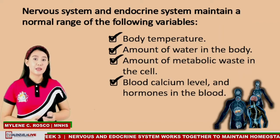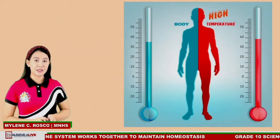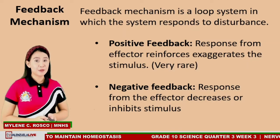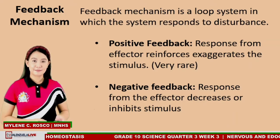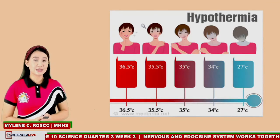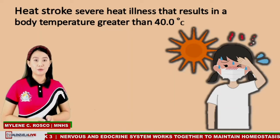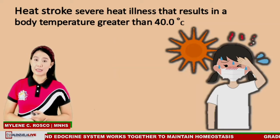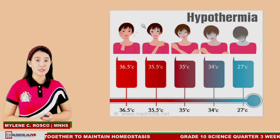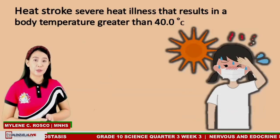Our body system maintains homeostasis by using feedback mechanisms. This mechanism acts to oppose the stimulus. A healthy internal body temperature falls within an average of 37 degrees Celsius. However, if you get to extremes of body temperature, it can affect your body's ability to function. For example, if your body temperature falls to 34 degrees Celsius or lower, you will have hypothermia, which can potentially lead to cardiac arrest, brain damage, or even death. If your body temperature rises to as high as 42 degrees Celsius, you can suffer brain damage and death.